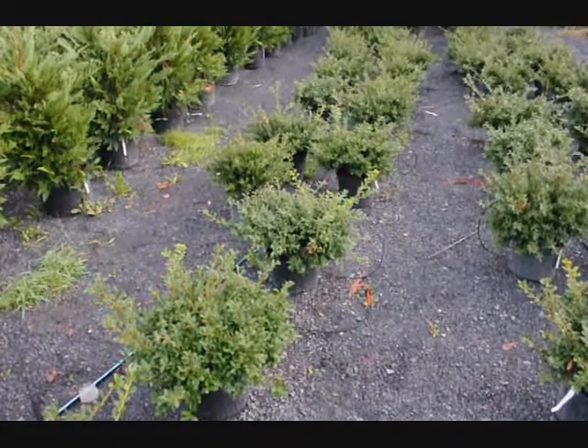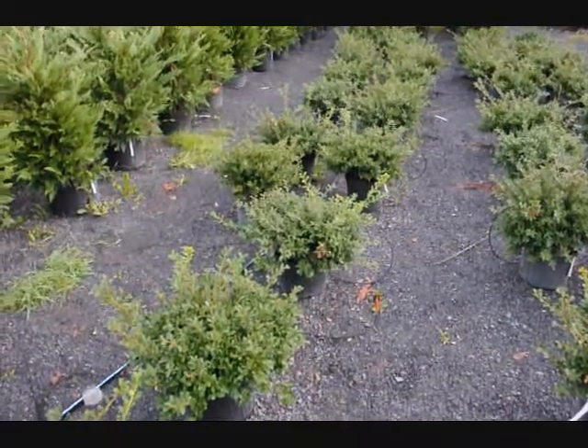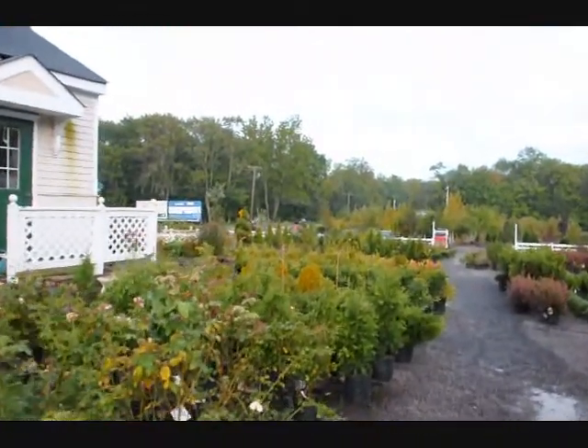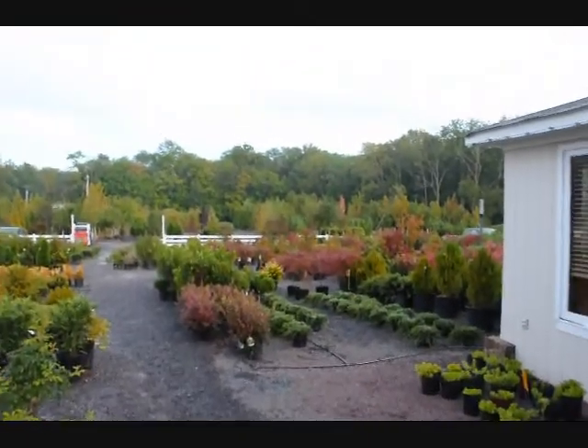These are green luster hollies, $18 each — fall of 2009 price. This is just a little walking tour of some of the trees and shrubs that we have in our yard that you can come and look at on Route 313 in Fountainville, PA. We have thousands of trees, plants, and shrubs.